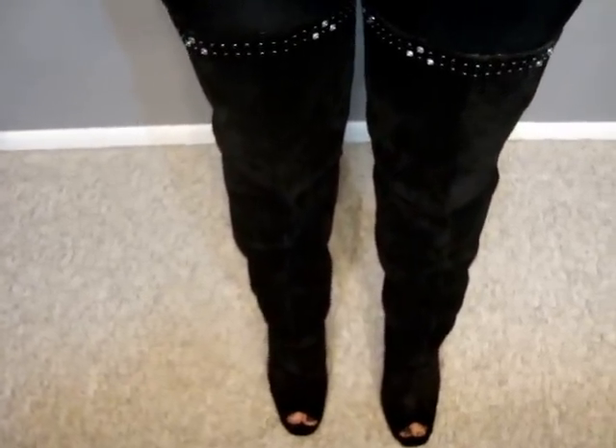My boots are Sam Edelman. I'll do a close-up of those real quick. So these are my boots — they're just like over-the-knee boots from Sam Edelman. Honestly, these were a gift from my sister, and she found them at Marshall's. They're like a suede material.